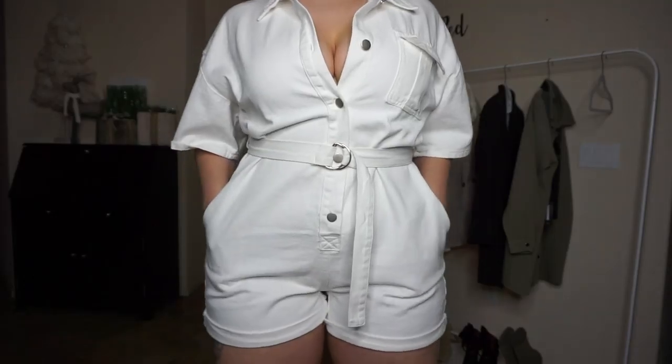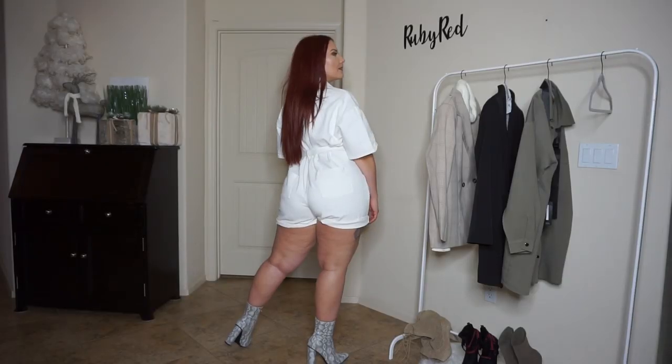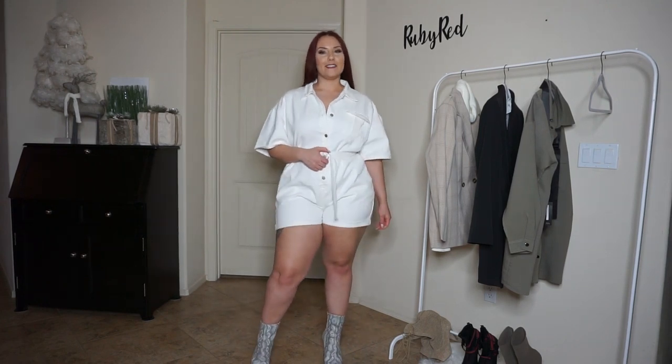I think it's super cute and casual — you can either dress it up or dress it down. It's just a cute fun romper that you can make your own and wear however you want.